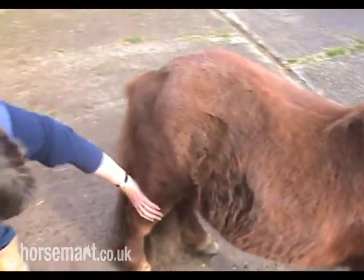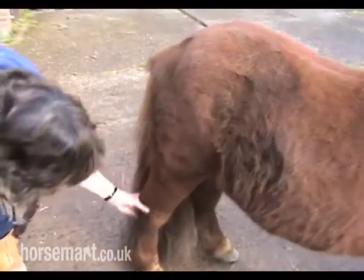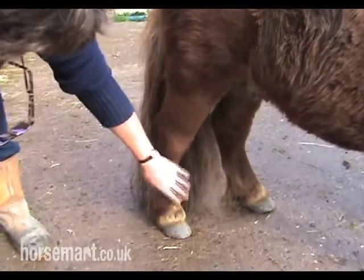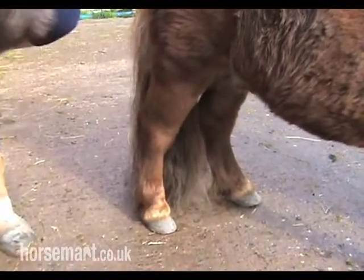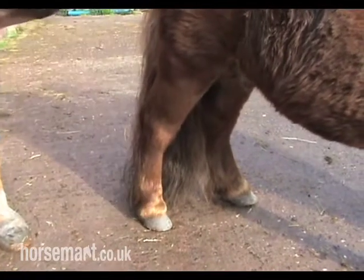Obviously, a good hind leg, nice second thigh, good hocks, nice big hocks. And the hind feet are at a slightly different angle to the front. Nice chunky fetlocks, nice little feet.